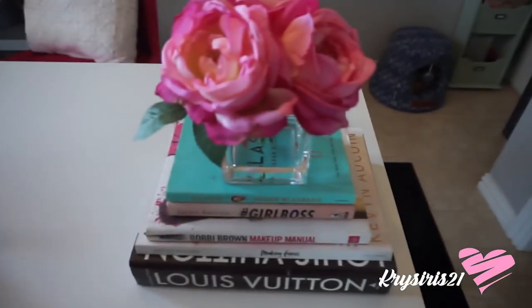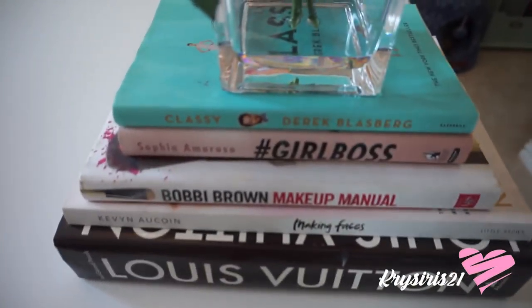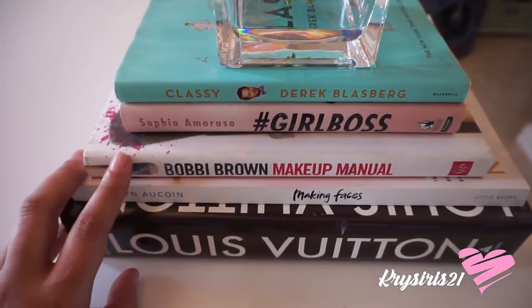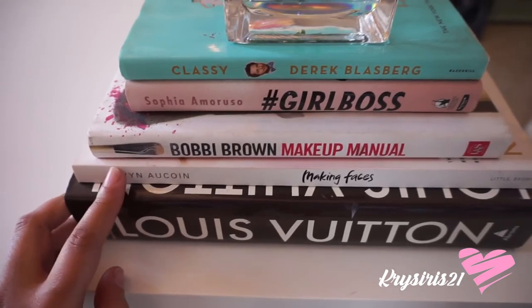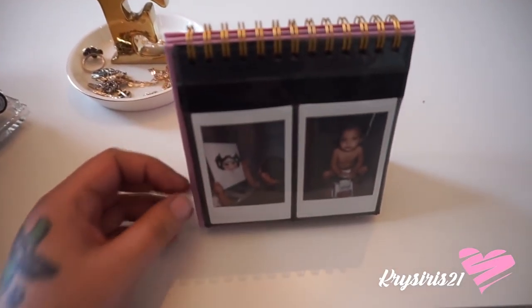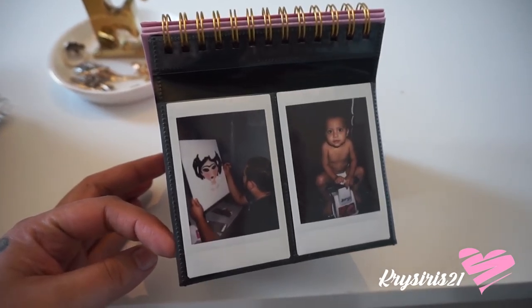Here are some flowers — I got these from Marshalls. Then the books that I have here are 'The Classy Girl Boss,' the 'Bobby Brown Makeup Manual,' 'Making Faces,' and the Louis Vuitton book. And then I purchased this from Michaels and got it on clearance.